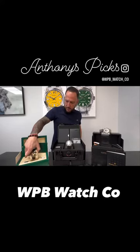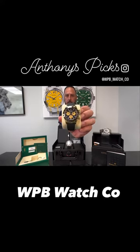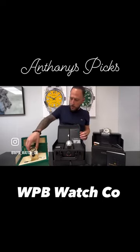Lastly, my favorite — the 40mm Rolex Daytona ceramic bezel with a stunning Paul Newman dial. One of my favorite renditions of this watch. This is also a full set complete.